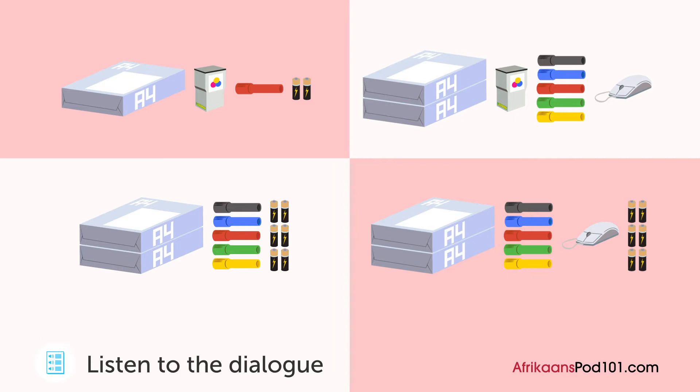Goed so. En kan ons terselfde tyd een muis bestel? Dit voel of my muis stadig reageer. Wel, ek dink dis omdat sy battery besig is om pap te word.